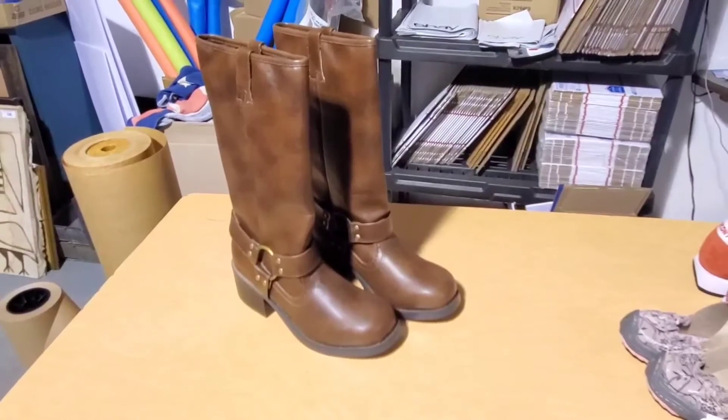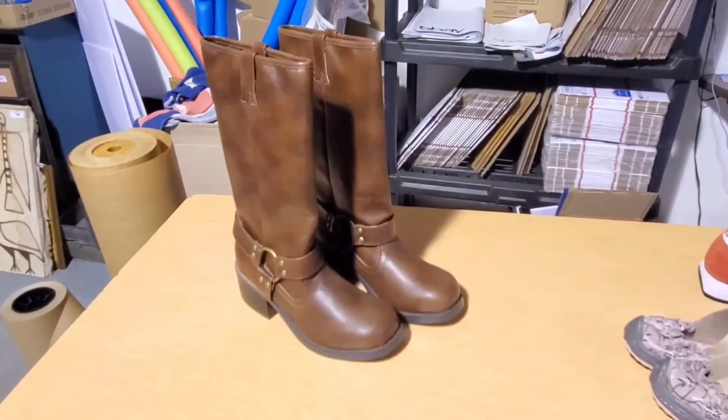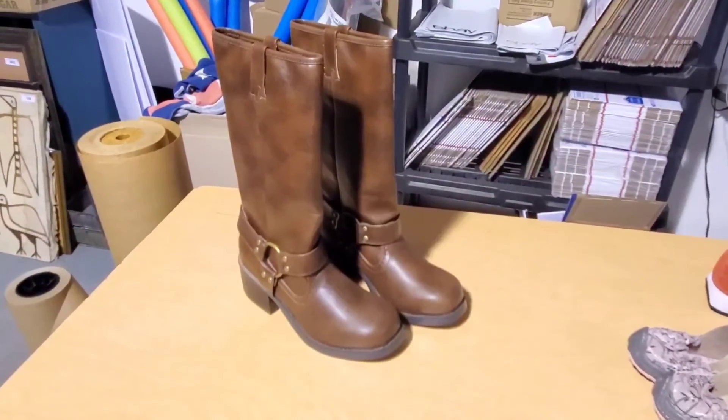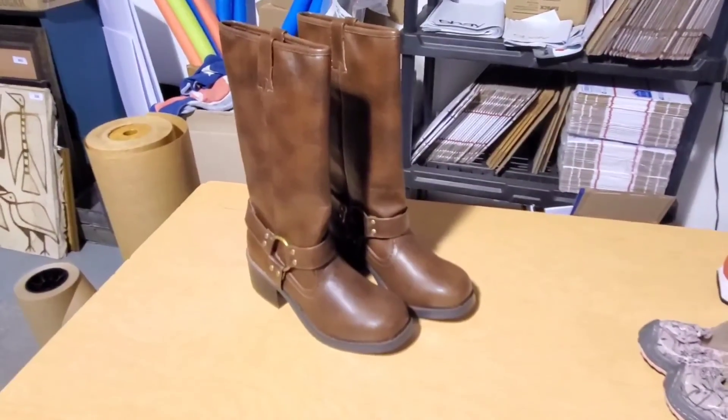So that's what I got at the thrift stores today. I hope you enjoyed watching. If you have any questions, go ahead and drop them in the comments. And if you like the haul and you haven't subscribed, consider subscribing. I'll talk to you soon. Bye.